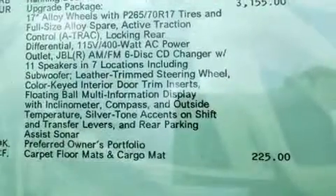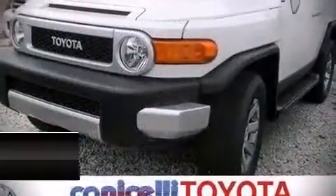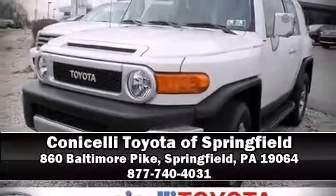For added security, Dynamic Stability Control supplements the drivetrain. Our sales staff will help you find the vehicle that you've been searching for. Stop by our dealership or give us a call for more information.